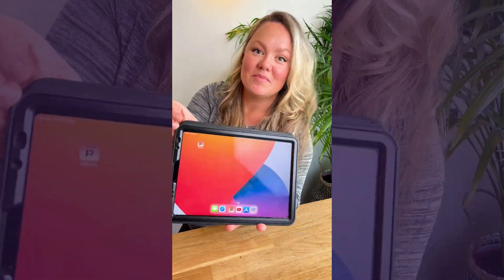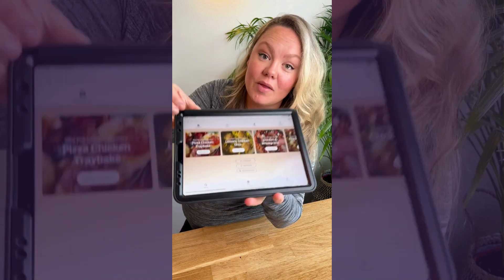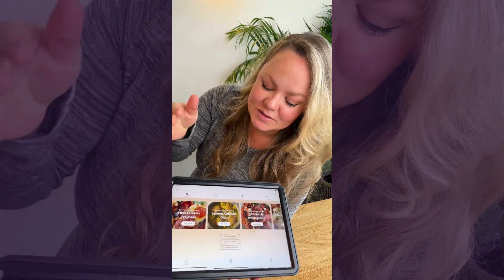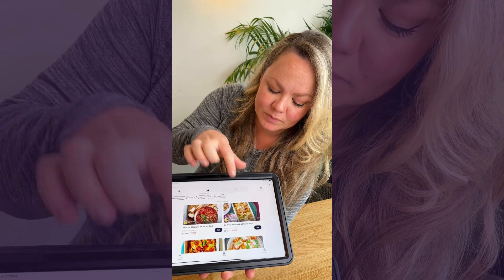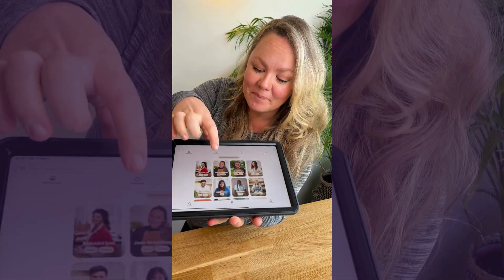Check this out, I've got something exciting to show you. Some of my recipes are now available on the Plate Up app. It's got sections like what's hot, recipes in general, chefs — there I am.